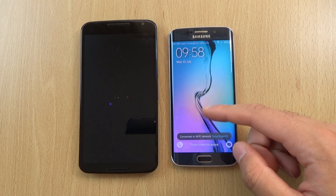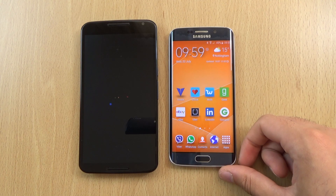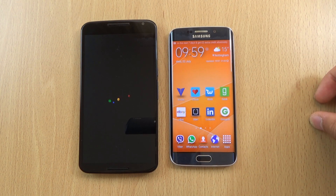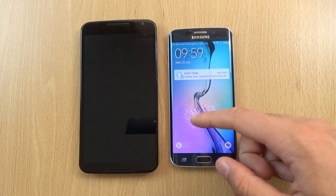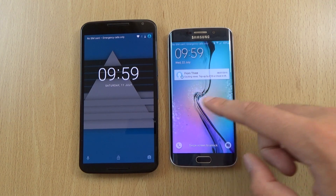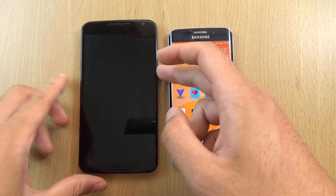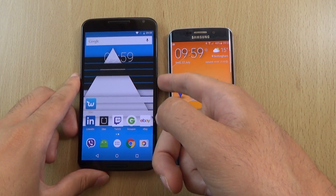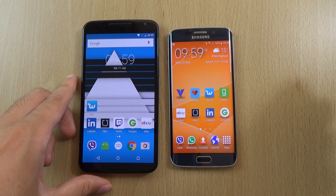You can see it still can't beat the Edge when it comes to booting up, which I did not think it would. I really love the Edge's sounds when you unlock the screen. The one on the Nexus is very rudimentary and business-like — it's like you're unlocking your briefcase or something.